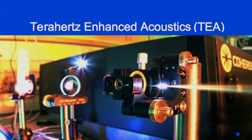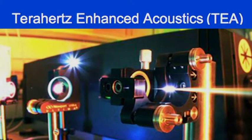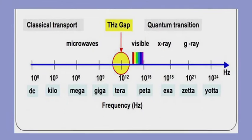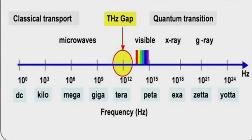My project involves encoding terahertz electromagnetic radiation into a laser-induced plasma acoustic wave. A T-ray, or a terahertz wave, is essentially electromagnetic radiation that can be found on the electromagnetic spectrum between visible light and microwaves. Why terahertz?